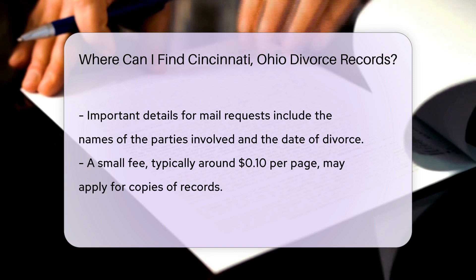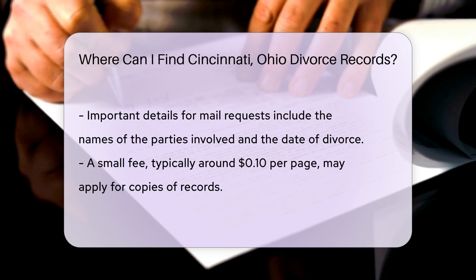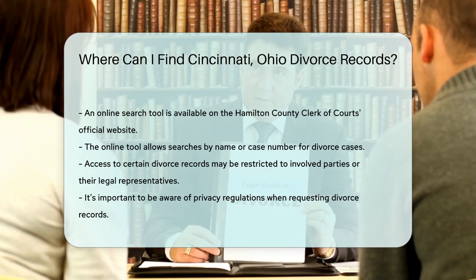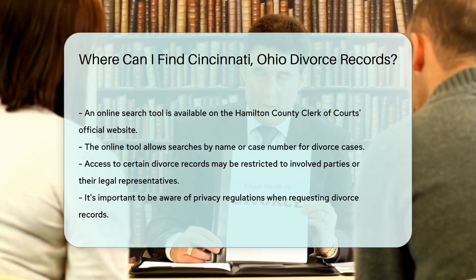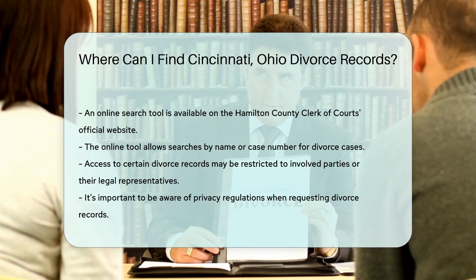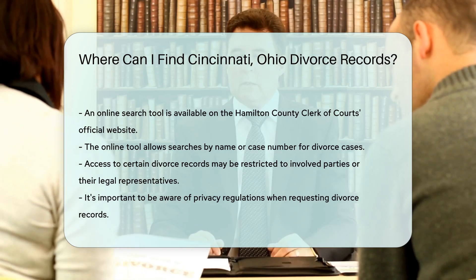Another option is to access divorce records online. The Hamilton County Clerk of Courts offers an online search tool on their official website. This tool allows you to search for divorce cases by name or case number. Keep in mind that access to some records may be restricted — only parties involved in the divorce or their legal representatives can obtain certain documents.